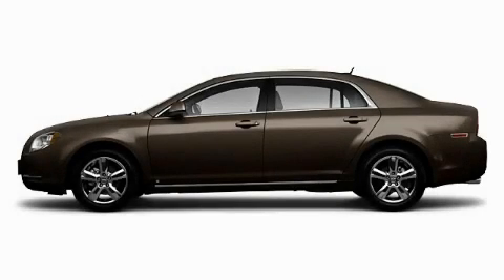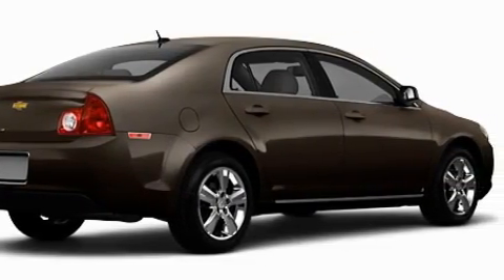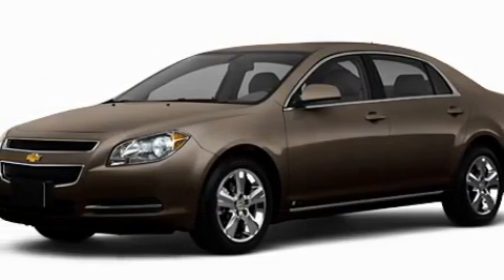This is a 2010 Chevrolet Malibu. This Chevrolet has a long list of incredible features including power windows, steering wheel controls, satellite radio, side impact airbags, and an anti-lock braking system — and it's easy to see why this vehicle is an excellent choice.